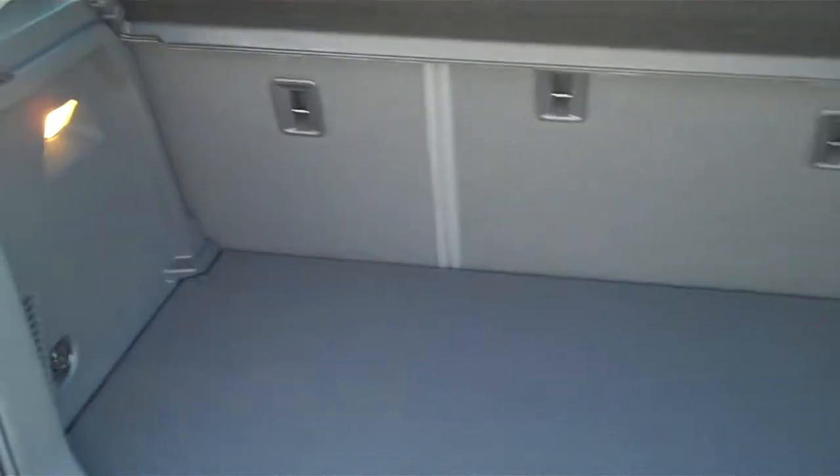Getting to the back of the trunk, you'll notice there is some space. You can lay down those seats, which will give you more cargo space. There's also a little bottom compartment underneath here for you.